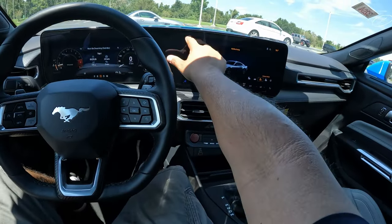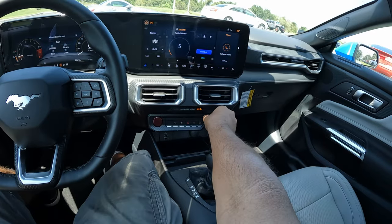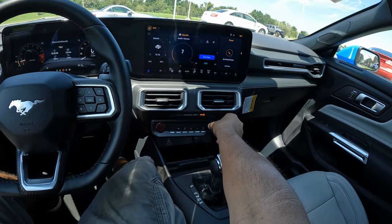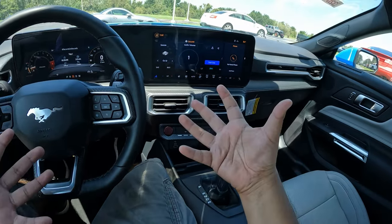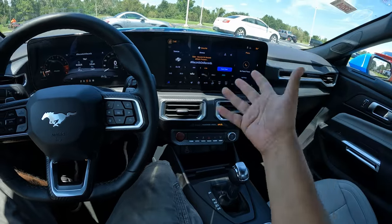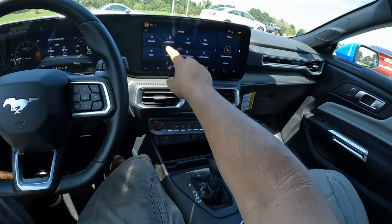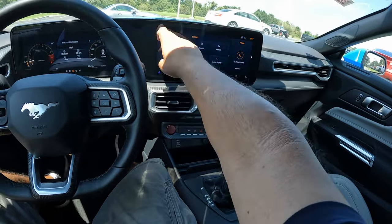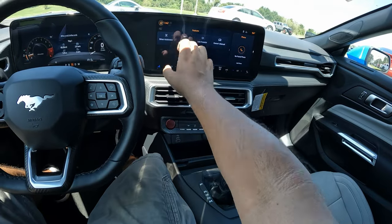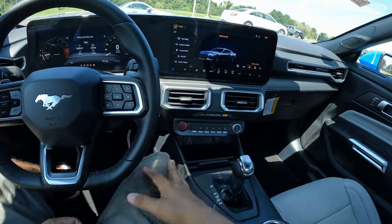Here's the infotainment system — home button, stereo which sounds pretty good. This is a nice base speaker setup, not the optional 12-speaker Bang & Olufsen. It sounds really, really good. Besides radio, we've got Android Auto, Apple CarPlay, Alexa, and Pandora. You can access phone, settings, and features. The touch screen is very quick and responsive. Under features we've got My Mustang, track apps — you can do brake performance and lap timing — auxiliary gauges, and all kinds of great performance-oriented stuff.